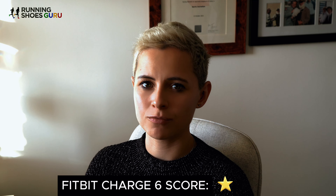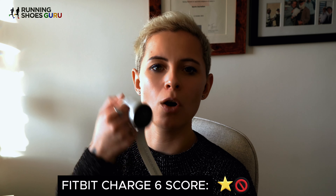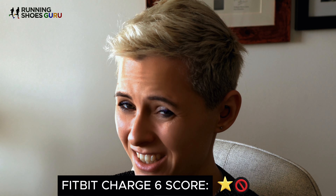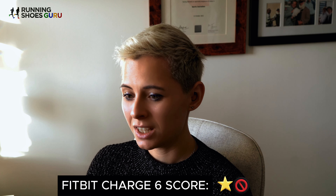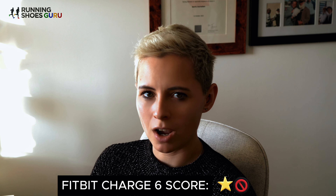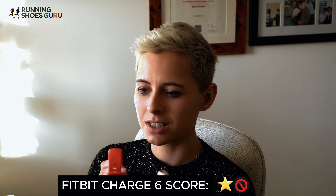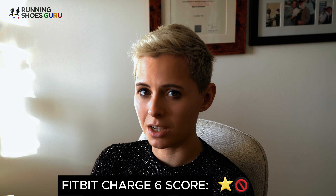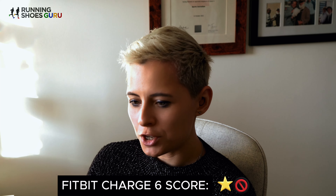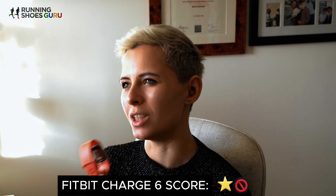However, the first and most important con of the Fitbit Charge 6 is that it's not entirely accurate. I took my trusty Polar Vantage V2 and the Charge 6 on a number of runs to compare them — and I'm going to be making this face a lot. My V2 said it was an 8.47 mile run whereas my Fitbit clocked 9 miles. Post-run, the map in the app was quite interesting — both watches have internal GPS and GLONASS systems, but the maps were wildly different. According to the Fitbit, I teleported a couple of times. The average pace per mile on the V2 was 11:49 whereas the Fitbit clocked 10:59 per mile, so there's quite a bit of disparity there.